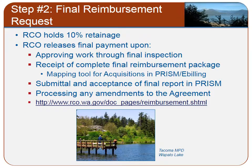RCO holds the last 10% of the total grant amount as retainage to ensure that the project is completed in accordance with the agreement. RCO will release the final payment once your final inspection is completed, all amendments have been processed, and your final report has been submitted. You must submit your final bill before you can submit your final report. All bills are now submitted electronically through PRISM Online. Check out our website for online tutorials and other billing resources at the web address shown here.